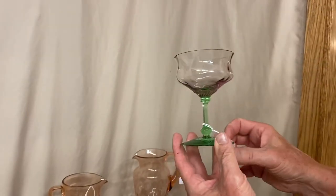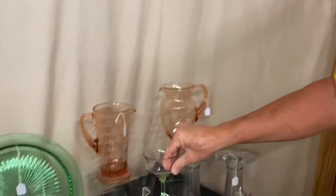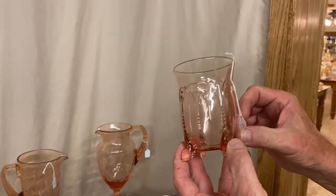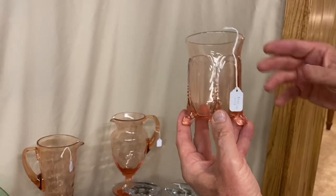Here's a Saucer Champagne in the same pattern, priced $145. We have up to a dozen of these dolphin-footed Flamingo Empress tumblers, priced $135 apiece. You can take one or you can take the whole dozen of them.